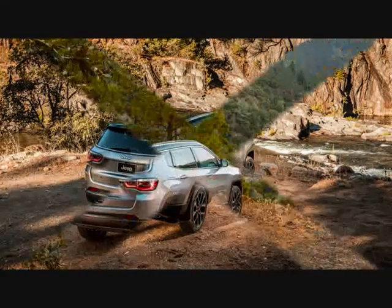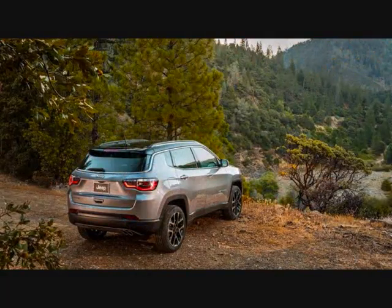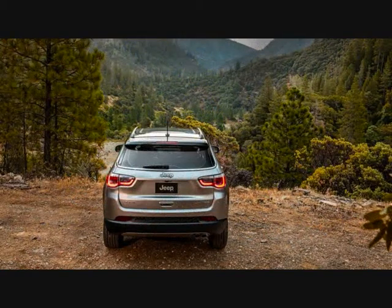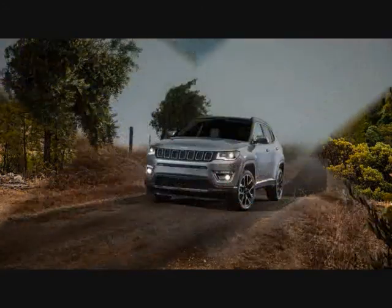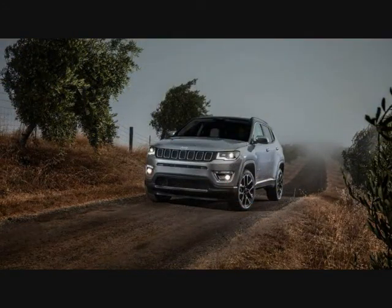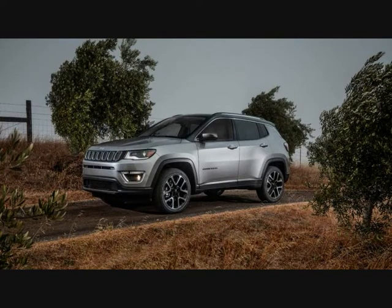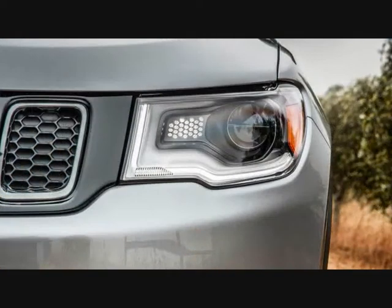Inside, the new Compass supplants the old one's low-rent interior with modern wares that recall the interiors of the costlier Jeep Cherokee and Grand Cherokee in both design and material quality. Brittle-feeling control stalks and door-panel switchgear, though, are shared with the cheaper Renegade.